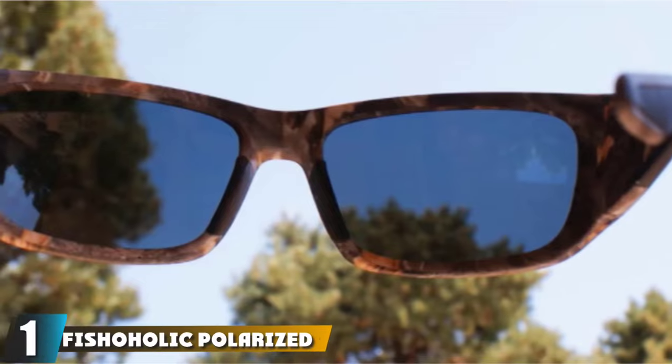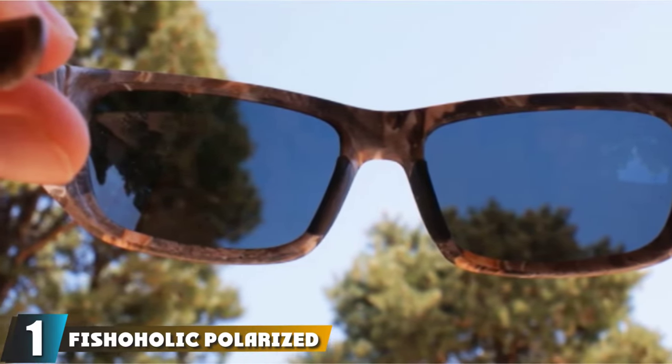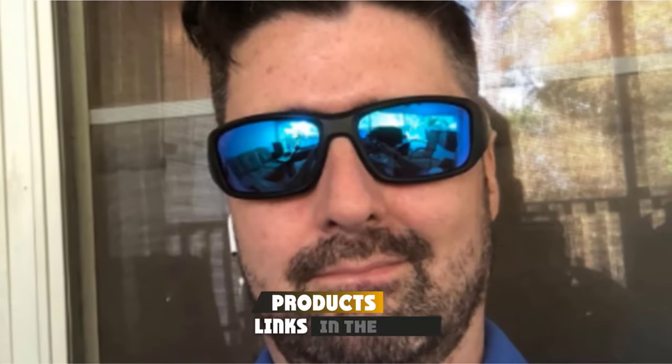At the first position of our list, we have Fishaholic Polarized Fishing Sunglasses. There's plenty to love about this offering from Fishaholic. Straight off the bat, they look cool and supremely stylish. The combo pattern frame isn't too loud and will fit perfectly with natural outdoor pursuits.